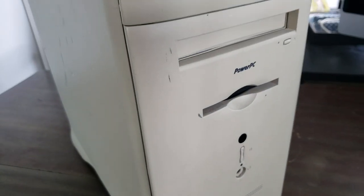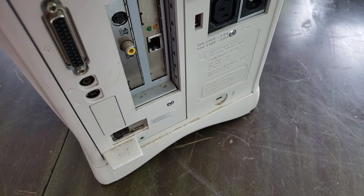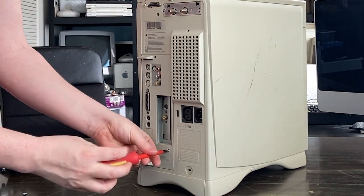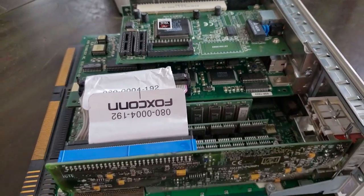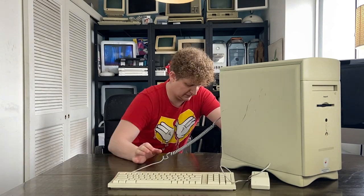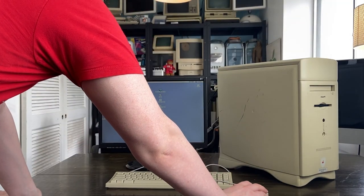Coming up next: the Performa 6400/200. This is another item from that same local collector. While it looks like it's seen better days on the outside — a little dirty — there are actually quite a few cards inside this machine, a lot of different media cards. Very exciting. It probably needs some cleanup, but it runs really well. Let's take a look at the logic board: as you can see, there's barely even enough room to breathe in there. Logic board goes back into the case, we flip her around, pop out a keyboard and mouse, bust out the monitor again, and test it out — computer works.